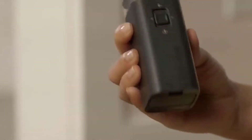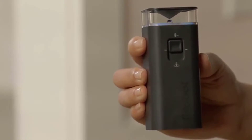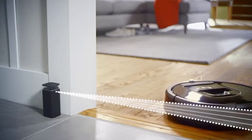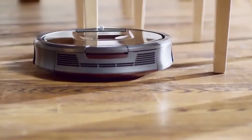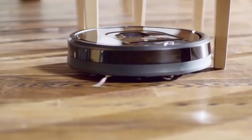The Roomba 960 seamlessly navigates room to room to clean an entire level of your home, recharging and resuming until the job is done. It loosens, lifts, and suctions dirt with up to 5x more air power and requires less maintenance. Just press clean or schedule the Roomba on the go with the iRobot Home app.